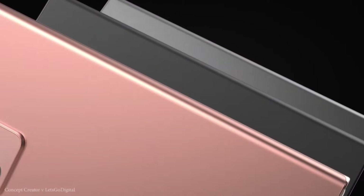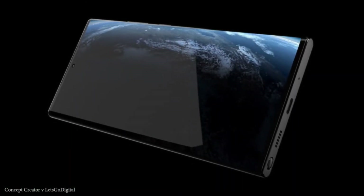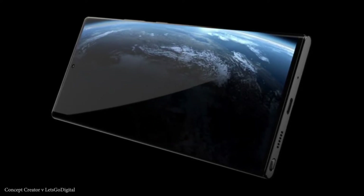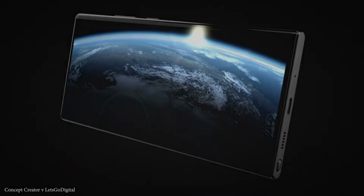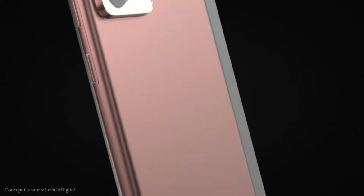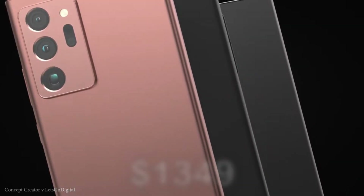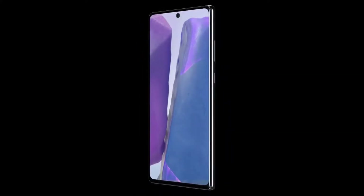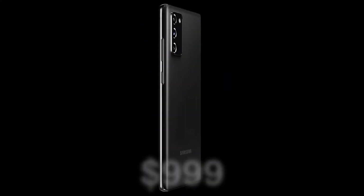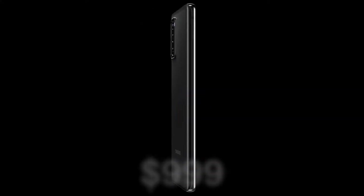There is no official information on US pricing, but Samsung doesn't typically make things complicated — it often just replaces the euro sign with a dollar sign, or adds about $50. So we can expect the Galaxy Note 20 Ultra to retail at around $1,399 in 256GB configuration, while the Note 20 should be available for $999 in 5G flavor.